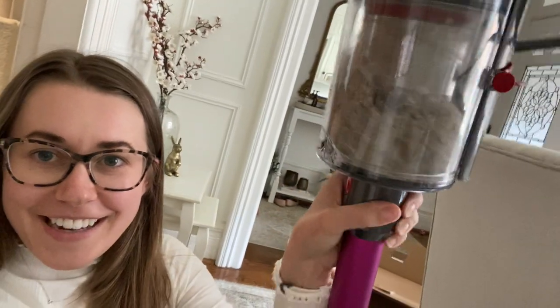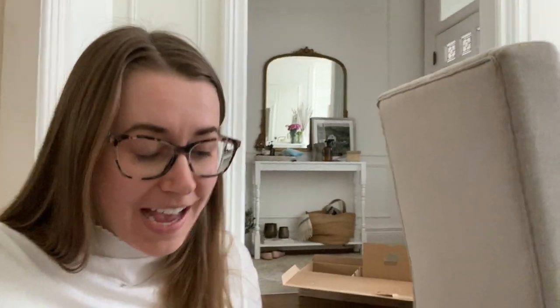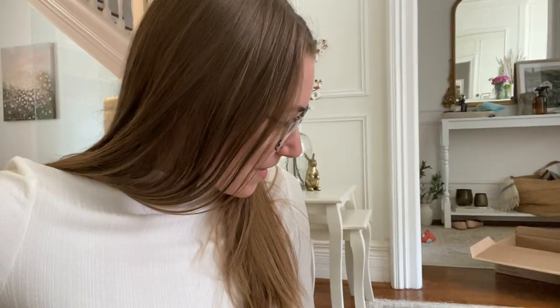It arrived today — shipping came in within two days. I put it together and did a quick vacuum of the bedroom rug. The bed is covering the majority of the rug, there's only a strip around the sides. Oh my goodness, there is so much dirt in there. It's disgusting. The rug didn't look that dirty but I guess with the cats, all their fluff was in there. I can also see my hair is wrapped around the Dyson attachment.